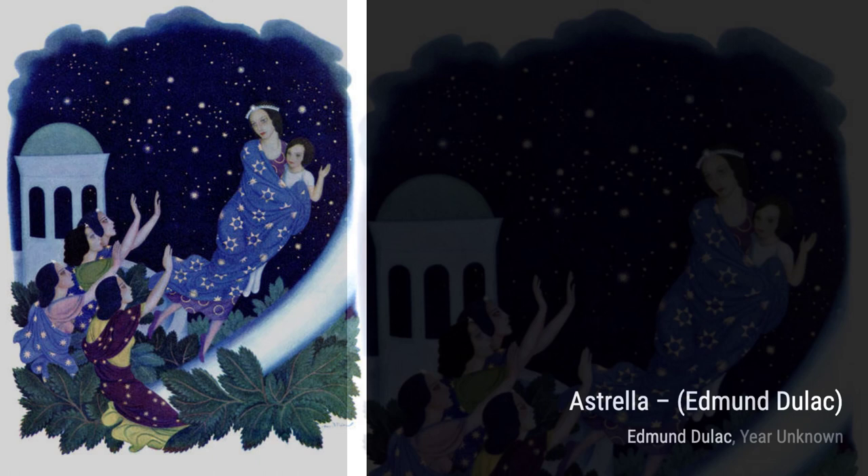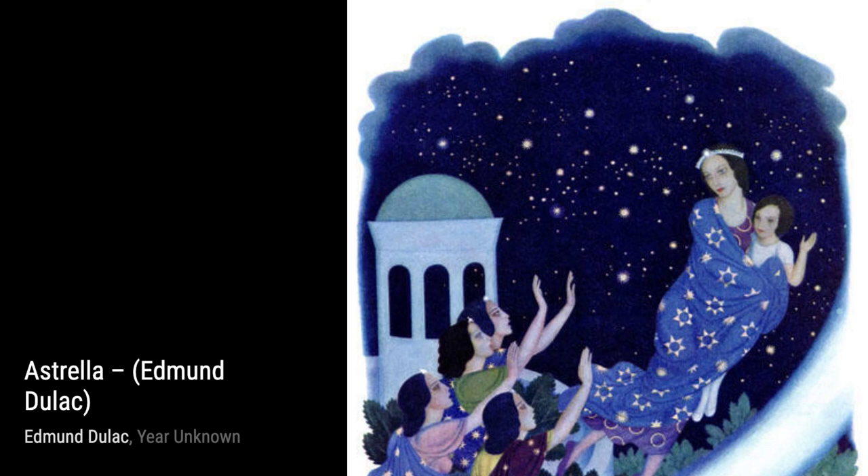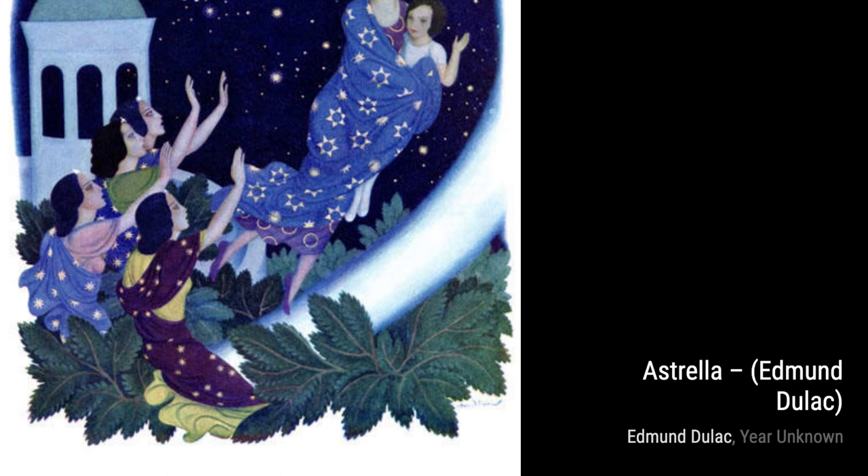Next up, we have Pouring Water in the Pot. In this painting, Duloc captures a simple yet beautiful moment of everyday life. The way he portrays the flowing water and the play of light and shadow is truly remarkable.